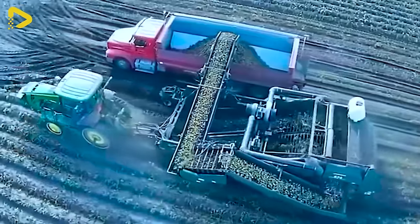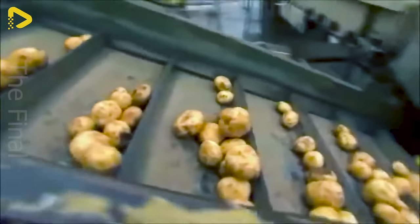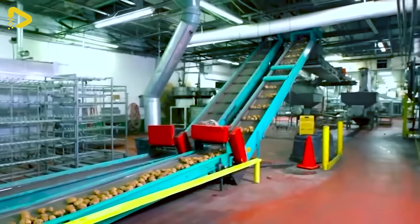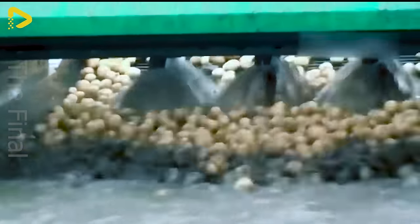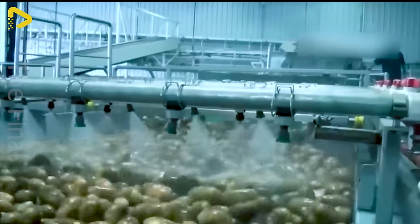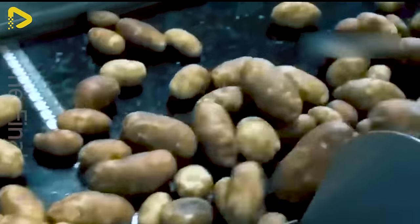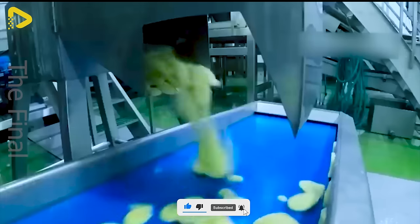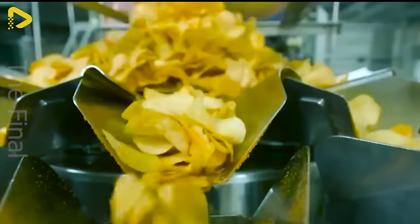The potato farm is being harvested to prepare for the production of delicious crispy Lay's potato chips. The Lay's potato chip production line is a closed-loop, modern, and highly automated process ensuring food safety and hygiene. Potatoes are carefully selected, washed, peeled, thinly sliced, and fried in vegetable oil until crispy. Then they are seasoned with delightful spices, cooled, and packaged. Stringent quality control ensures the highest standards are met. Thanks to advanced technology, Lay's production line can churn out consistently crispy and flavorful potato chips, maintaining the natural taste of potatoes.